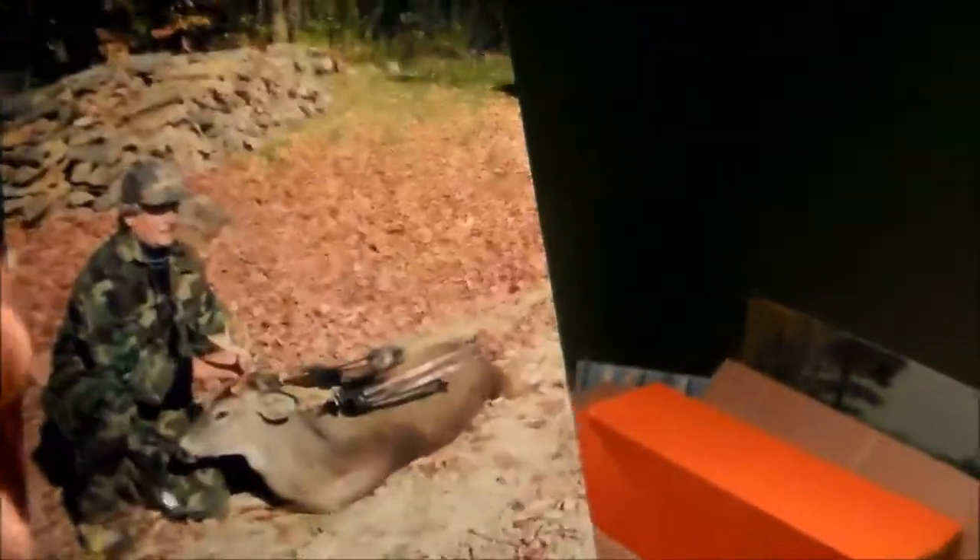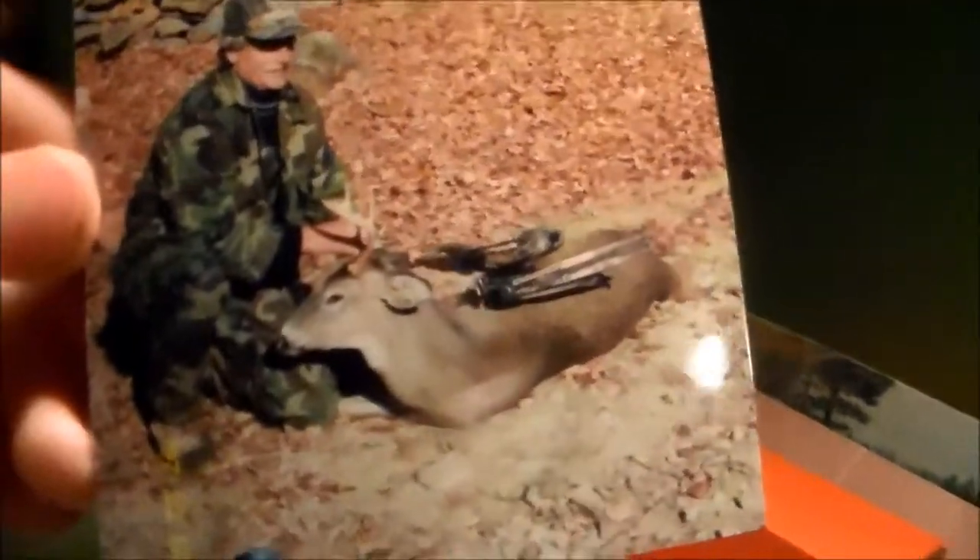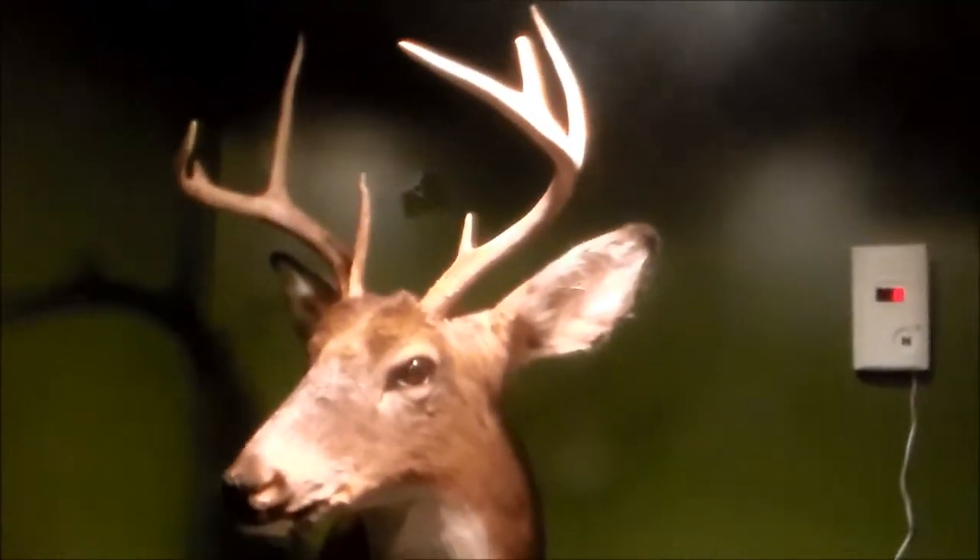And my grandpa again with, I think, a small six-point he got during archery a long time back. He's wearing army camo — that's back then. Well, that's pretty much all I got. I will try to post as many videos as I can of scouting and everything. See ya.